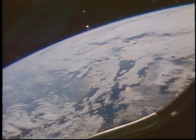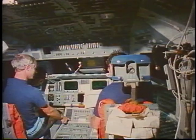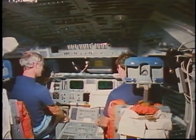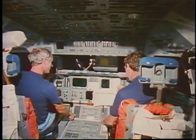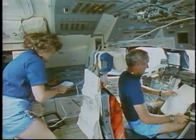You get up on orbit, and then you look out — and this is what you see. You see the Earth going by, but you don't have a whole lot of time to look out the window. You have to get busy, and there's a tremendous amount of work that needs to be done to reconfigure the shuttle so that it's ready to stay up on orbit.